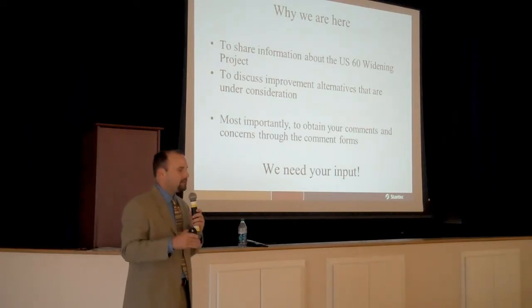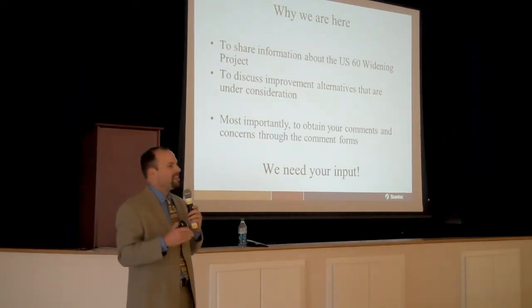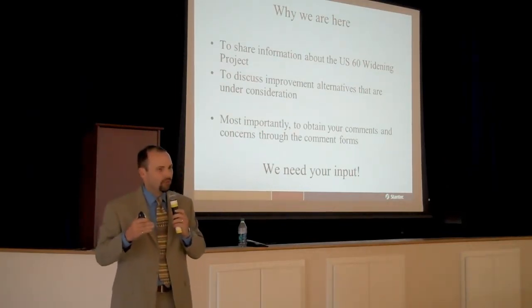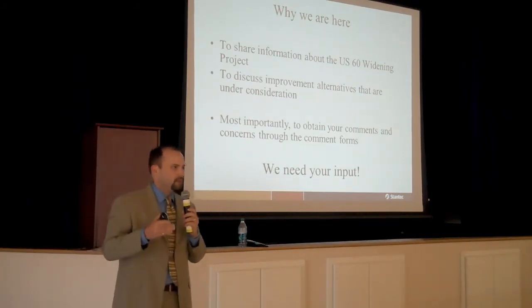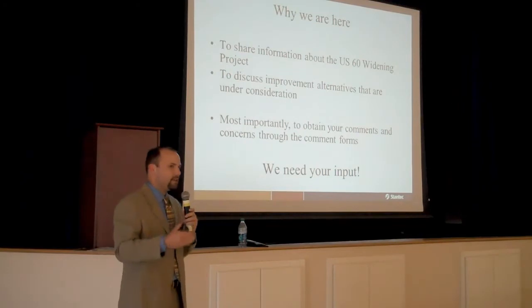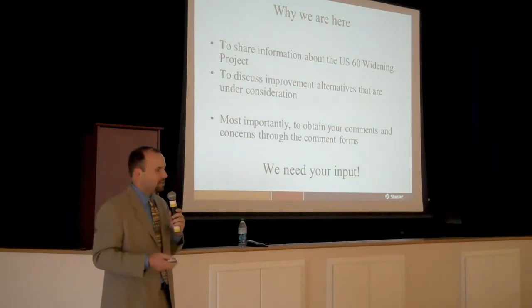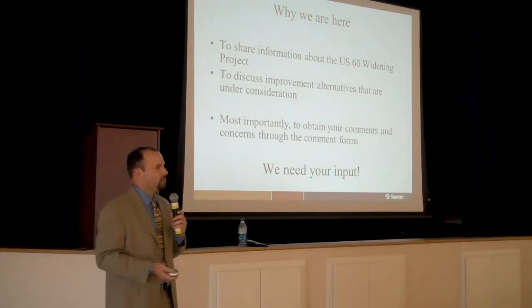I'm going to talk about in a few minutes some of the specific questions we're asking on that questionnaire and what we mean by those questions, because some of those issues are really important to what the roadway is going to look like in the future. So if you can help us determine what you think the roadway should look like, that will greatly help us as we move forward with the project. I can't stress this enough — we need you to fill those comment sheets out because we do need your input.